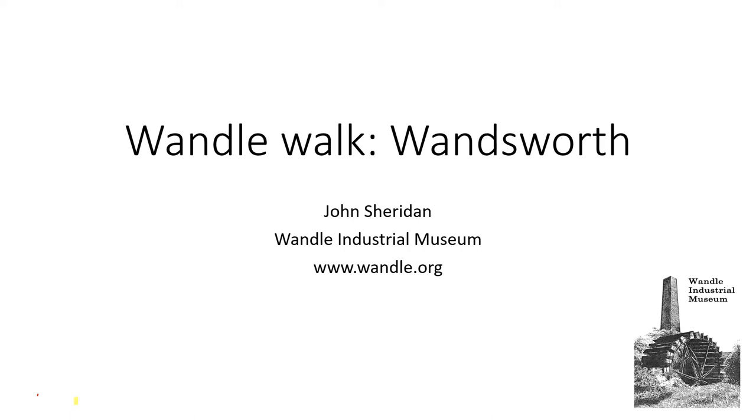Hello, my name is John Sheridan. I'm one of the volunteers at the Wandle Industrial Museum. I'm going to describe an illustrated walk along the course of the River Wandle from Earlsfield to the Thames, focusing on the industrial heritage and the water-powered mills that were once here. Four mill sites on the route are believed to be referenced in the Domesday Book dated 1086. I'll illustrate the walk with some images from the Wandle Industrial Museum archive as well as a few maps and Google Street View screenshots.